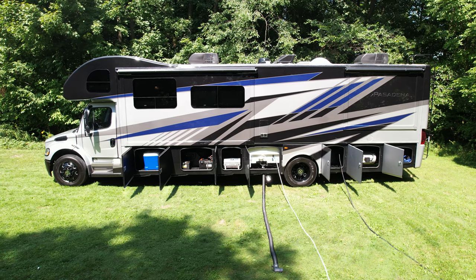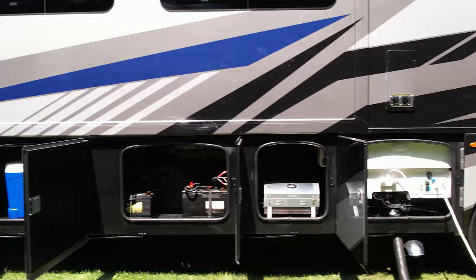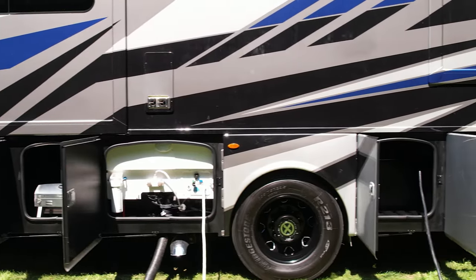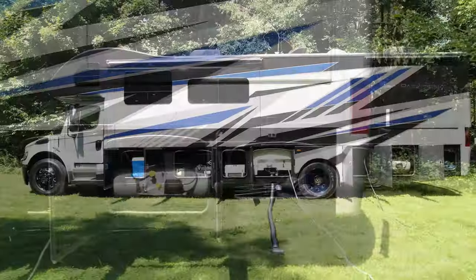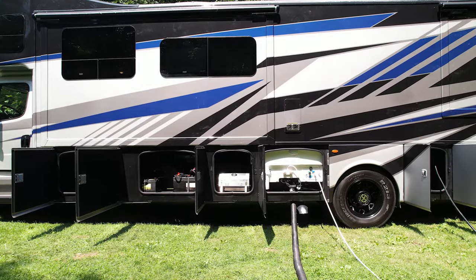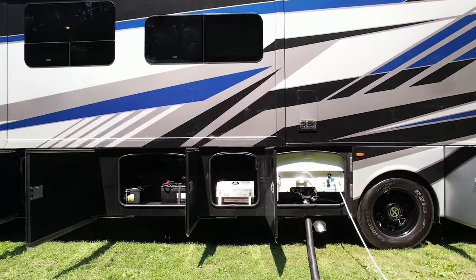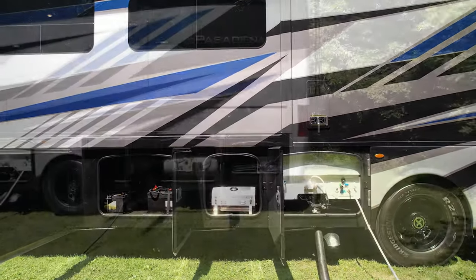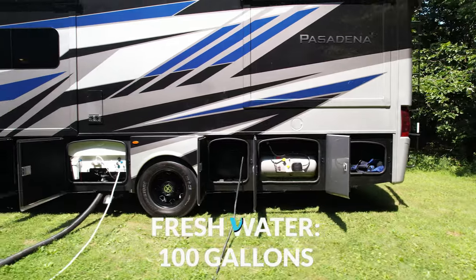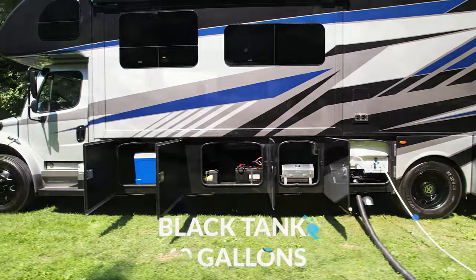All kinds of bays to open over here — there is a lot of storage: 180 cubic feet if you want the exact measurements. All the connections are right here. Pasadena is a 50-amp coach and the cord is on a power reel. All your plumbing hookups are right here and convenient to use, so getting set up and enjoying camp is fast and easy. Tank capacities: 100 gallons fresh, 40 gallons gray and black.